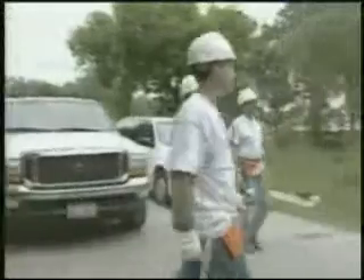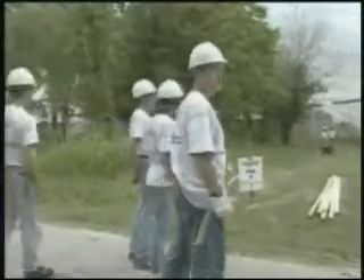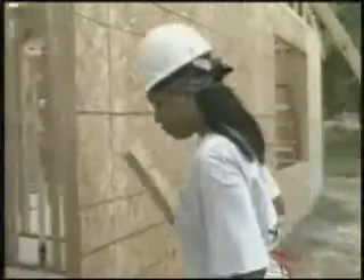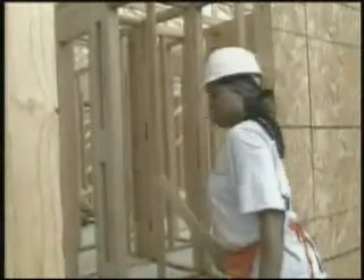Before you enter a work site, you should survey the area where you are going to be working to identify potential hazards. There is a lot going on at the construction site. You need to be aware of your surroundings and what people around you are doing. Start by looking at ground level, then look at the area within your reach, and finally check out what's going on overhead.